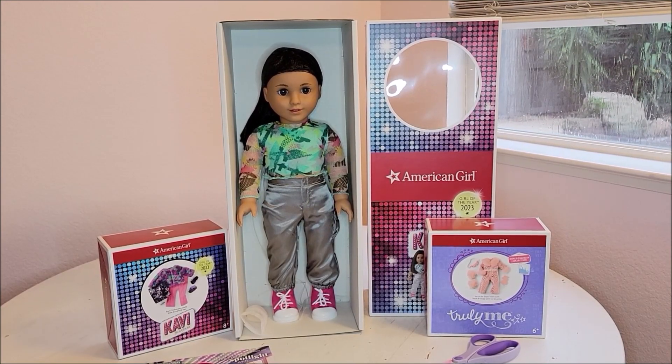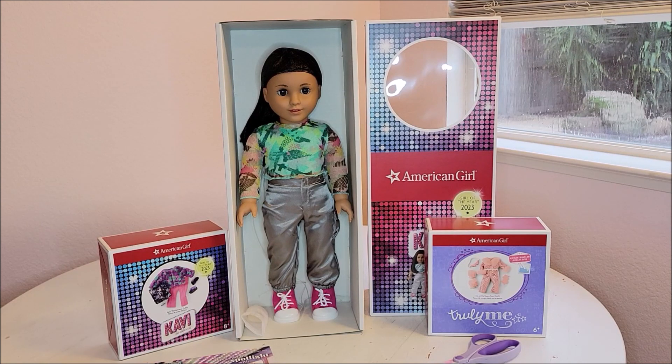Hey everyone, this is Shauna. I'm an adult doll collector and I enjoy making videos for other adults. Today I'm going to be taking my Kavi out of the box. She is the Girl of the Year for 2023 that I picked up over the weekend at the San Francisco store, and I do have a haul video.